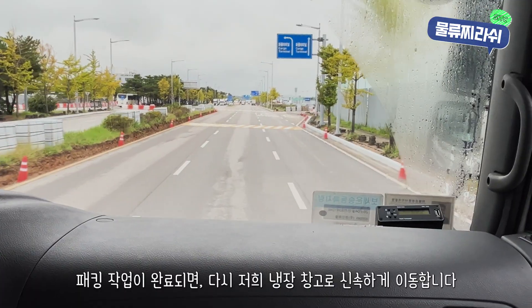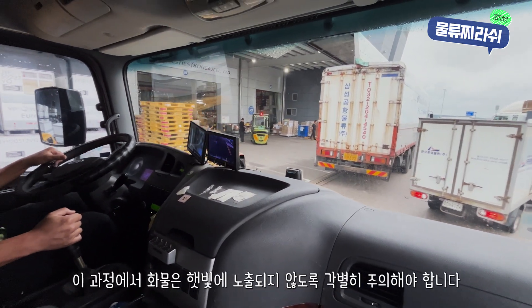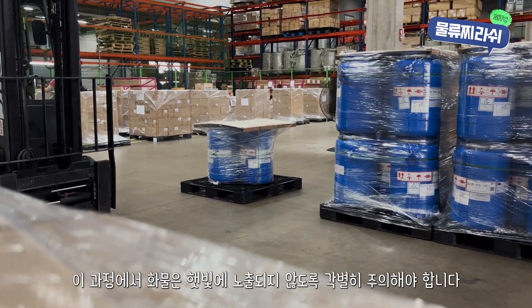Once the packing is done, the cargo needs to be moved quickly back to our cold storage. Throughout this process, we ensure the cargo is exposed to as little sunlight as possible, as exposure could compromise the quality of the goods.